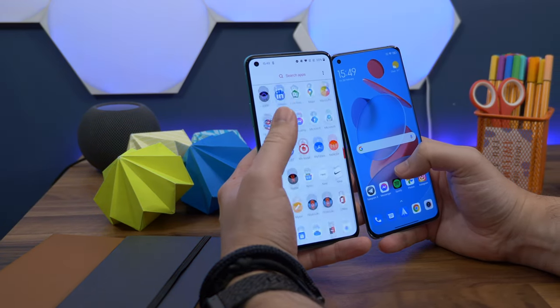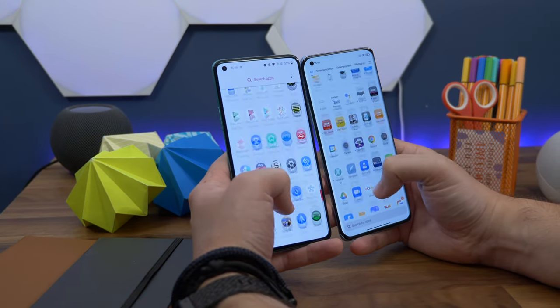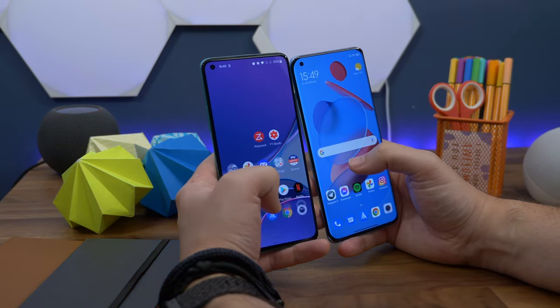Both offer a super smooth 120Hz refresh rate, so you'll get smooth, sharp animation whatever you're doing, providing the app you're in is optimised to run at fast speeds.